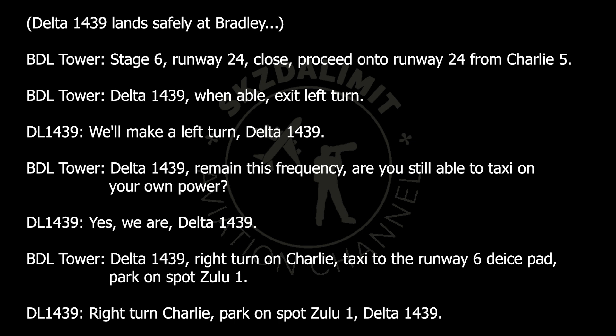State 6, Runway 24 closed, and proceed on to Runway 24 from Charlie. Delta 1439, when able, exit left turn. Delta 1439, we'll make a left turn, Delta 1439.